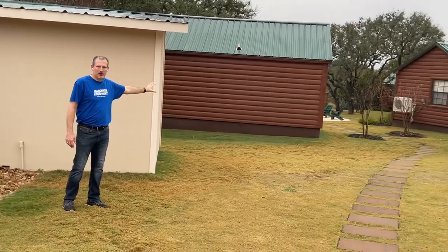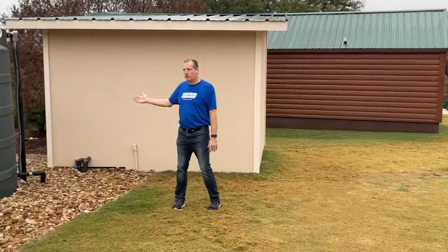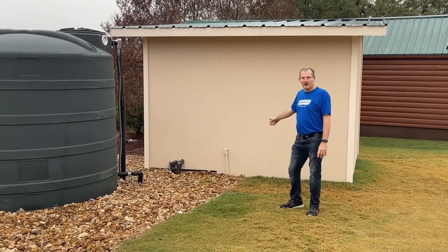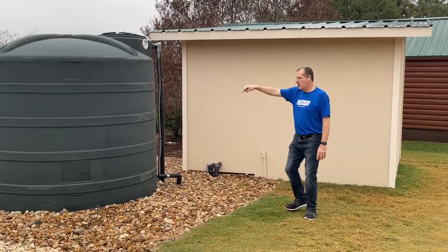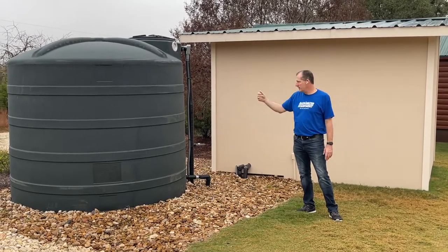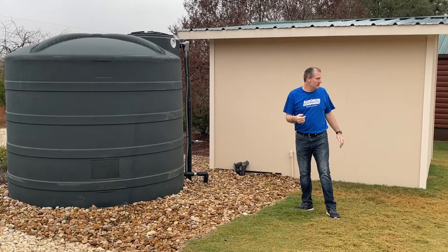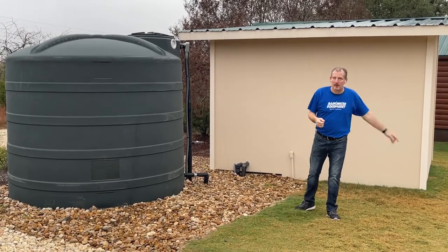They've got four cabins and when their guests are here, in order to make sure they have enough water, they simply pump water from their well into this tank overnight — although I heard it running a few minutes ago. Then they have plenty of water on hand for showers, running dishes and dishwashers, running a hot tub they have back here, that sort of thing.